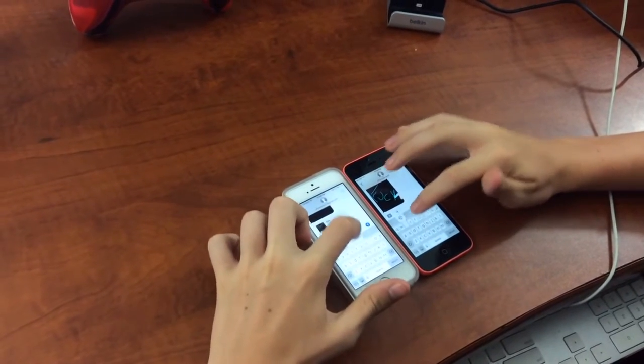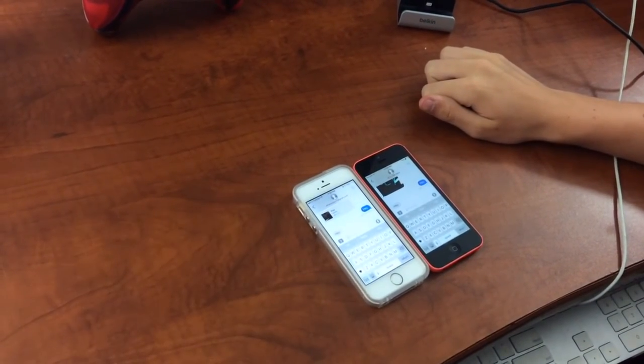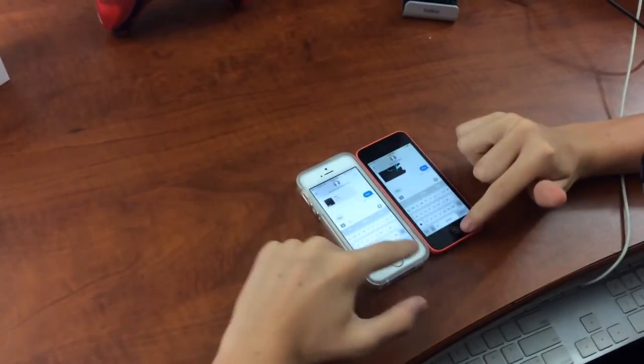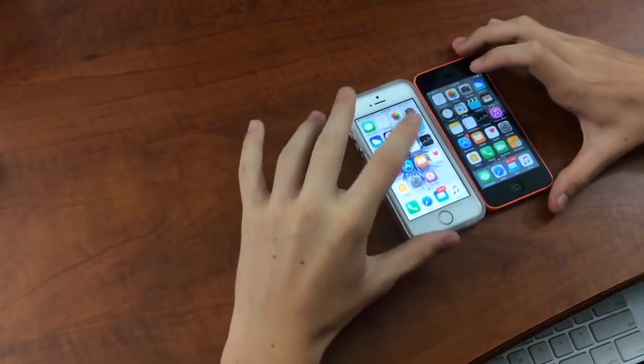I'm going to send a message at the same time — let's see which one sends first. The SE was faster sending it. Of course this one was faster — this one has the same speed as an iPhone 6S, while this one is an iPhone 5C, so the SE is way faster.